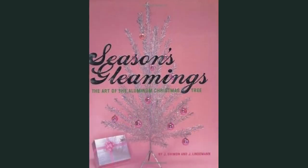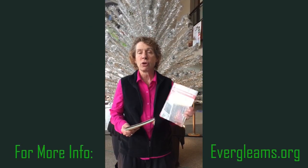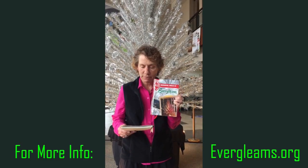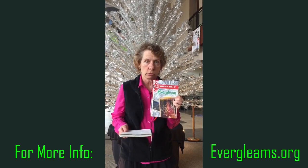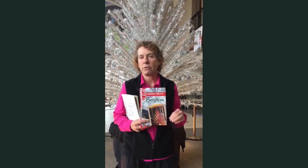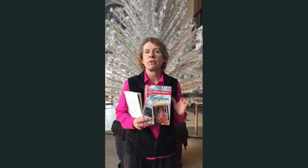Three books to pick up: Julie Lindemann and John Scheinman's Seasons Gleamings: The Art of the Aluminum Christmas Tree. And then Theron Georges — who has loaned some of his trees to the exhibit — has The Wonderful World of Evergleam and the Evergleam book. That one in particular walks you through the different fountain ends, bow tie ends, and different styles. If you want to know everything there is to know about Evergleam, pick that one up.